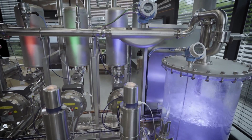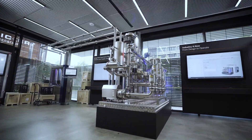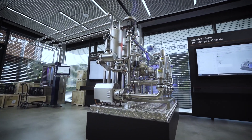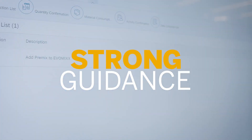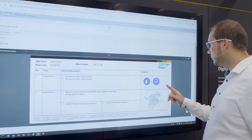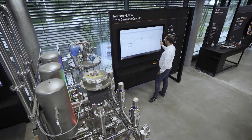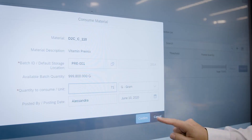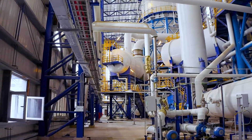SAP solutions for digital manufacturing facilitate the execution of individual batch-related process orders. The new production operator dashboard provides strong guidance through the whole process — operators receive visual work instructions and safety information. Production progress and material consumption per batch can be entered through an intuitive user interface.